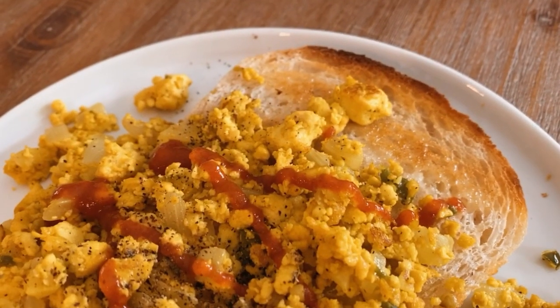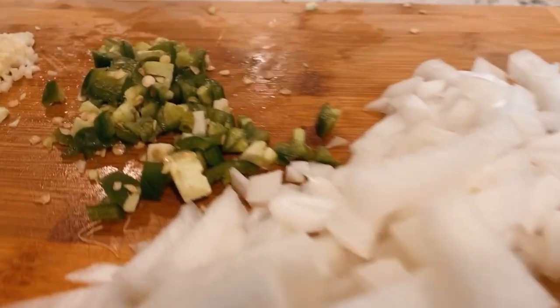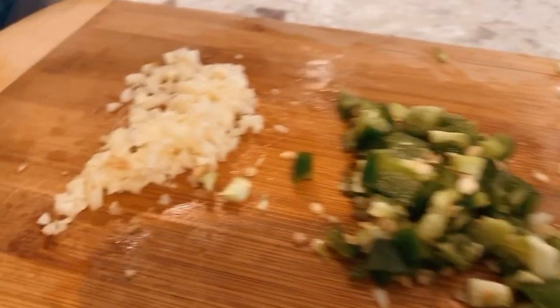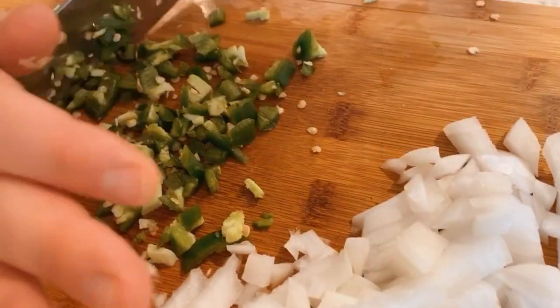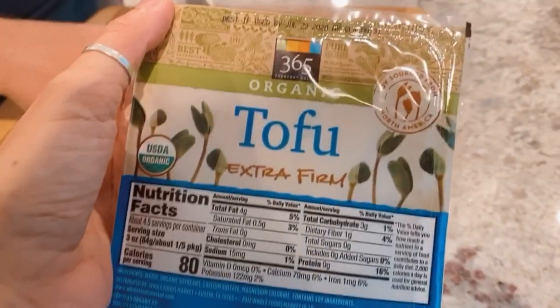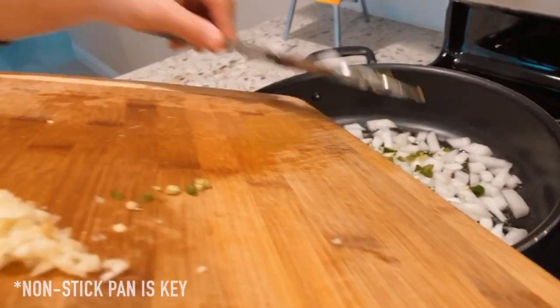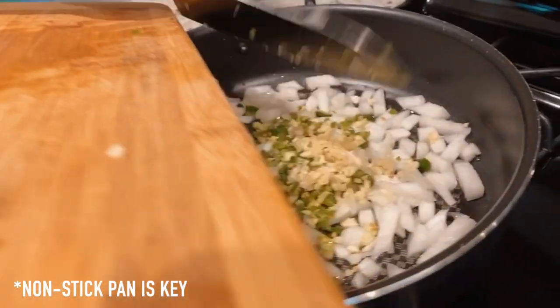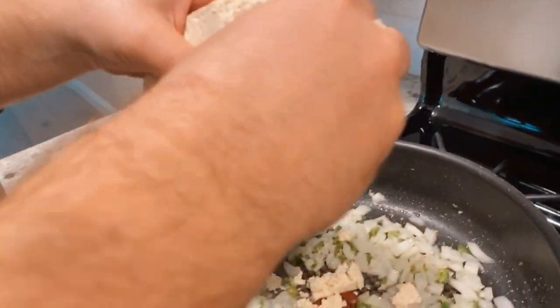I make tofu scramble really differently than this, but I've actually been really loving Dan's version. It's very simple — he adds in jalapeños, garlic, and onion. Extra firm tofu is what we use, and I love that he crumbles it up really small so they're very fine crumbles. They get nice and a little bit crispy and browned, and so so yummy.